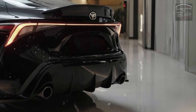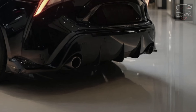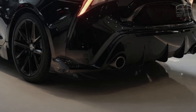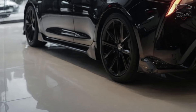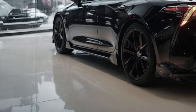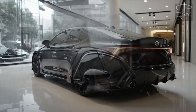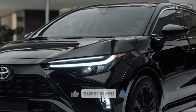Both the sedan and hatchback use a 169-horsepower 2.0-liter four-cylinder engine with a continuously variable automatic transmission (CVT). While both models offer a smooth and controlled ride, they lack the agility and excitement found in rivals like the Mazda 3 and Honda Civic. The Corolla SE and XSE models feature a sport-tuned suspension and larger 18-inch wheels, enhancing their handling slightly.